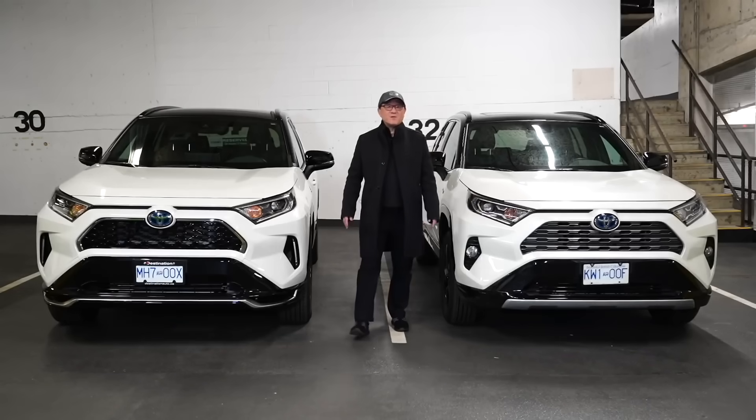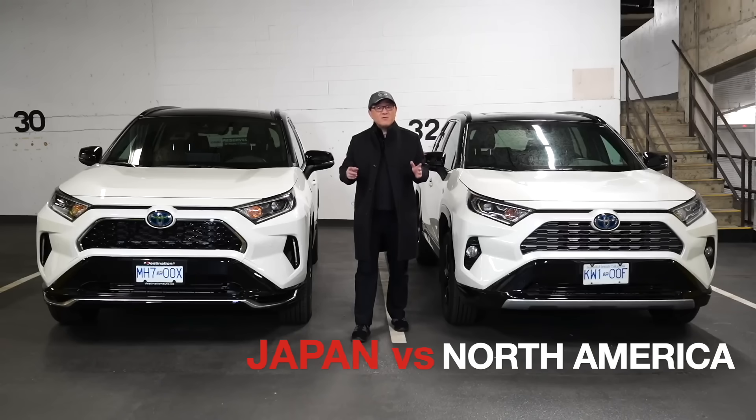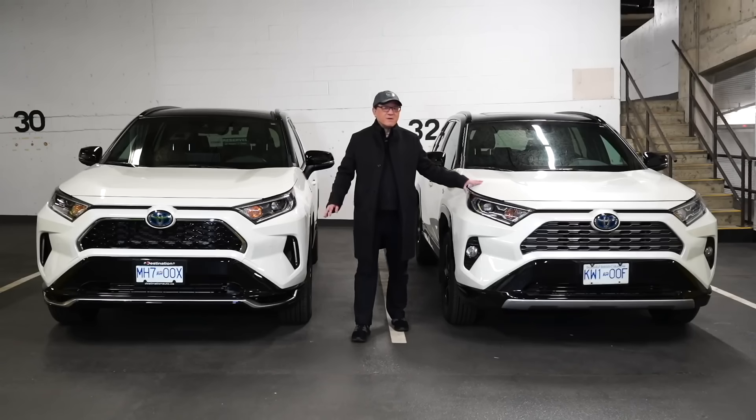Hello everyone, this is David from Automotive Press. I have a very exciting and interesting video for you today because I'm going to answer the age-old question whether or not cars built in Japan are actually better built than those built in North America.